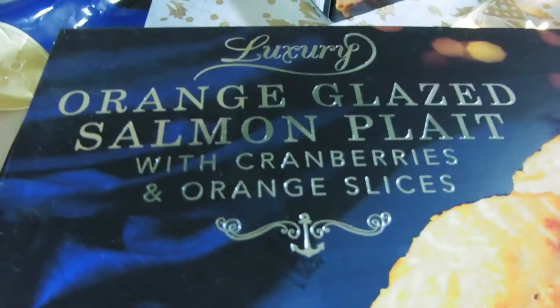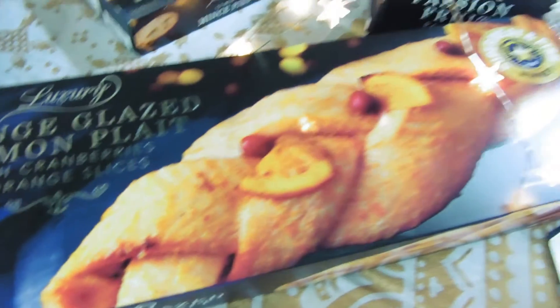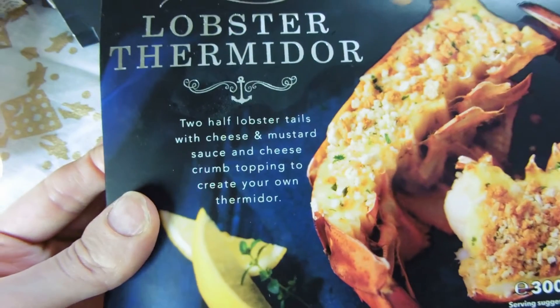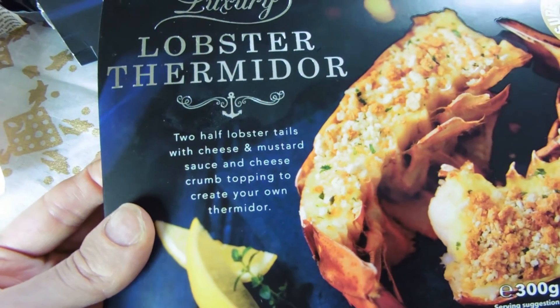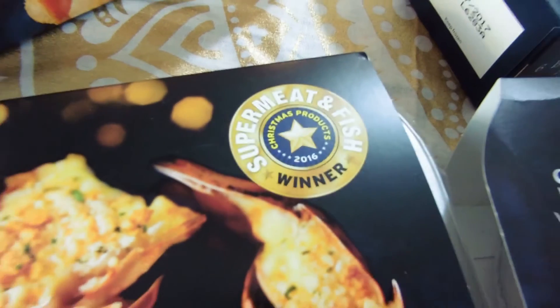It's orange glazed salmon with cranberries and orange slices. Then we have lobster thermidor — this is two half lobster tails with cheese and mustard sauce and cheese crumb topping, and this is another winner of the Christmas products 2016. So it's going to be amazing.